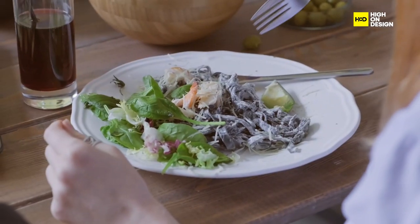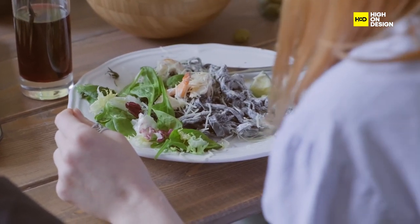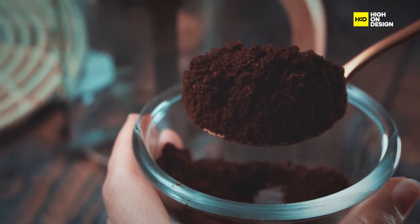Now let's talk about the spoon and fork, essential tools for enjoying meals. With their simple yet effective designs, they provide efficient food handling and eating experiences, leaving little room for improvement.